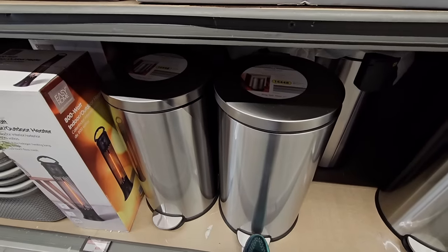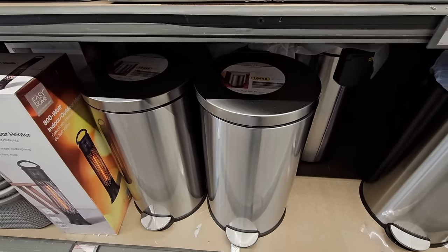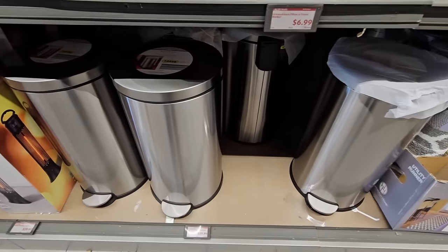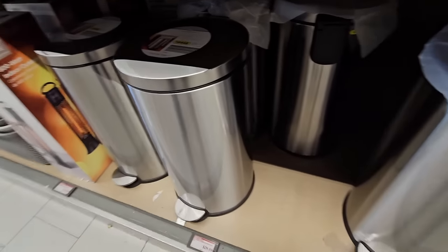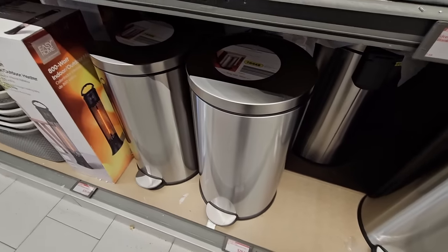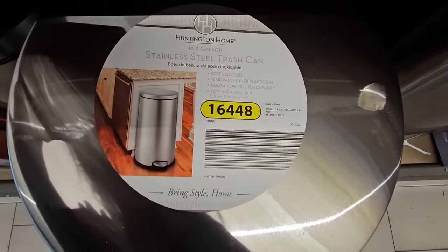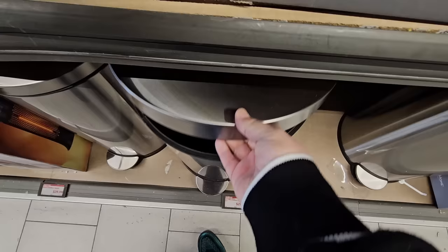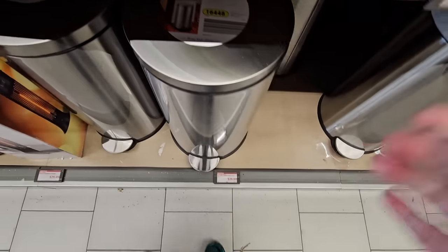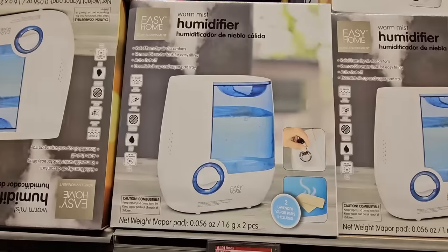The stainless steel trash cans are always really pretty. They're ten-and-a-half gallon but you can still use a 13-gallon bag if you need to. They have a soft-close lid. These are only $30 — pretty decent especially since stainless trash cans can get really expensive.